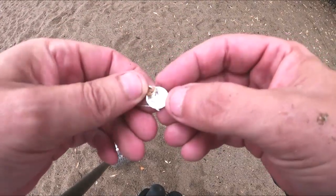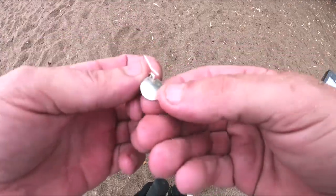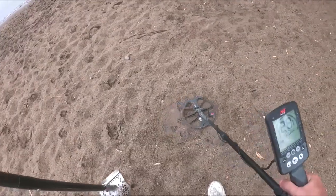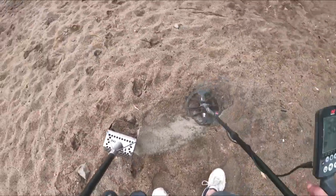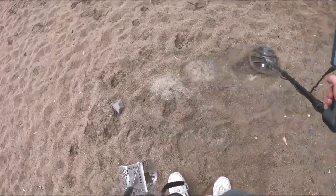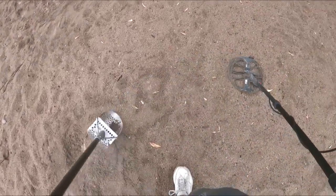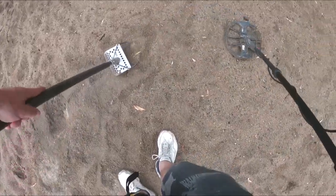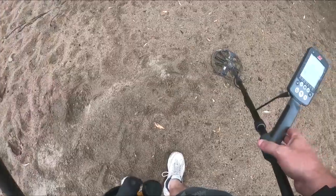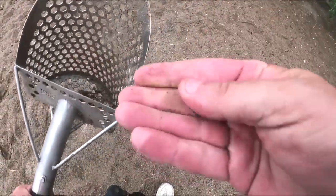What have we got here? That's going to be an earring — probably bling, but we'll check it out. Gotta like starting with a piece of jewelry. Interesting high tone here. Okay, there's a survivor — an old green penny.